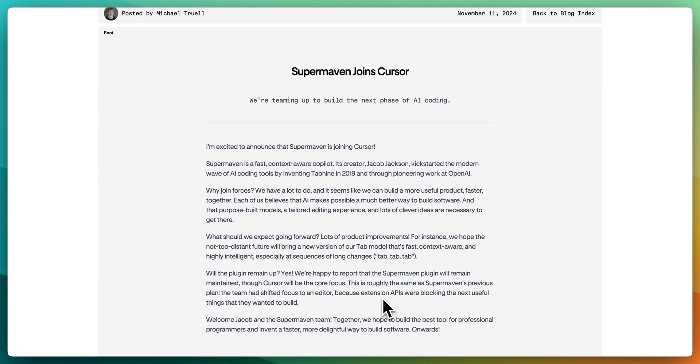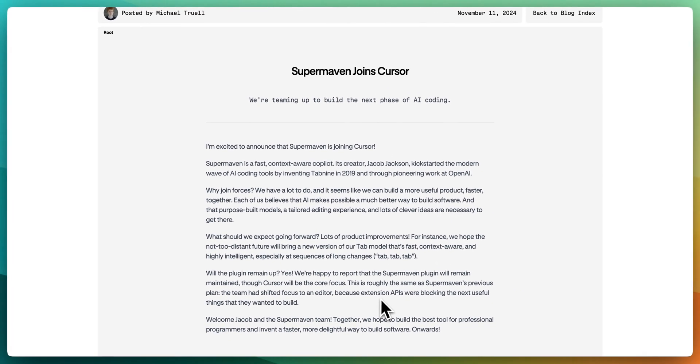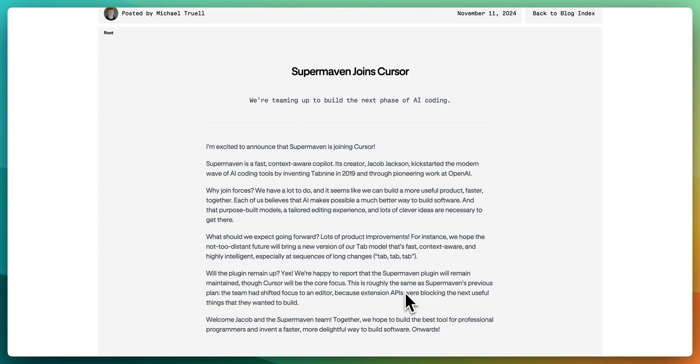They're still going to maintain that plugin, so don't worry about it going away if you're a SuperMaven user. They do mention that Cursor will become the main focus. SuperMaven's previous plan had the team shifting focus to an editor because the API extensions were blocking the next useful thing they wanted to build. Those limitations within the VS Code API were part of what spurred all of this.